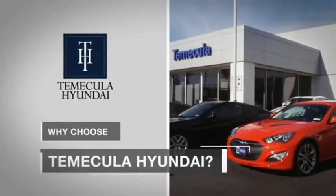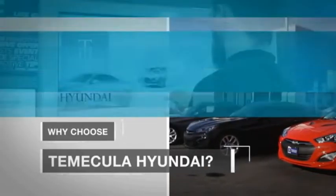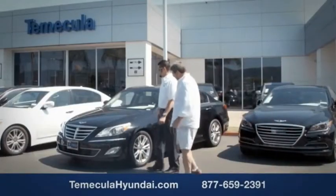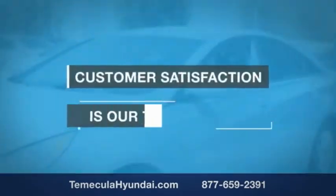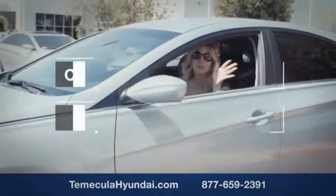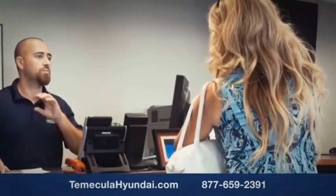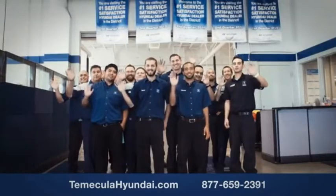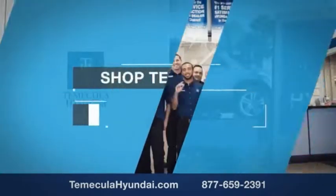Why choose to make it a Hyundai? It's simple. Buying a car is a big financial decision and knowing you're working with a team you can trust is important. We want you to know that customer satisfaction is our top priority. You want to work with a team that has integrity and passion. You want to buy from people you can trust. Shop Tomacula Hyundai today.